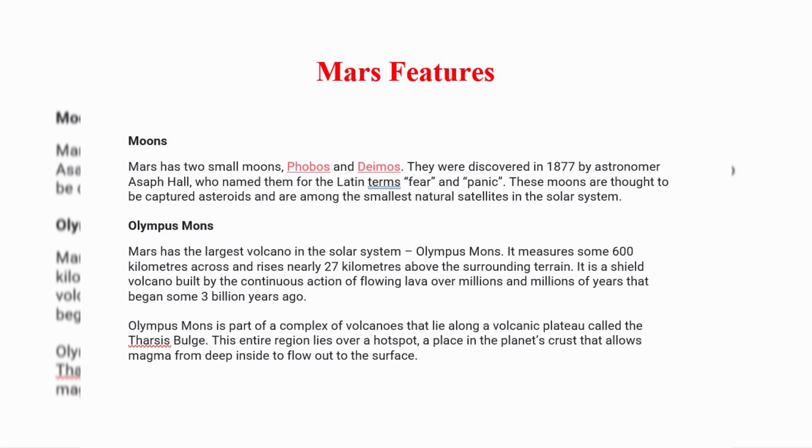Olympus Mons is part of a complex of volcanoes that lie along a volcanic plateau called the Tharsis Bulge. This entire region lies over a hot spot, a place in the planet's crust that allows magma from deep inside to flow out to the surface.